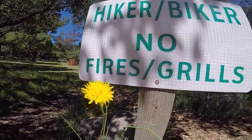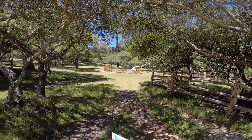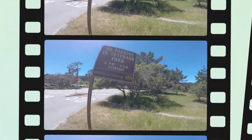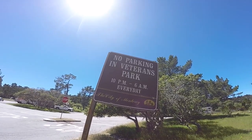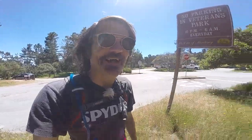Here's the hiker-biker area. A little sunflower there. Picnic table — looks like they've got some storage coolers in there. Six bucks a night. I thought this sign was neat: no parking in Veterans Park, 10 p.m. to 6 a.m. every day, but there is camping. I love that.